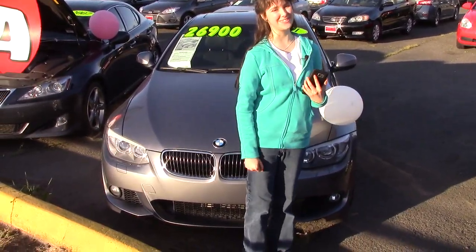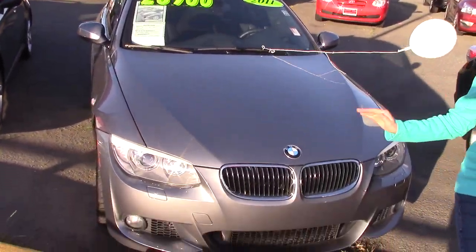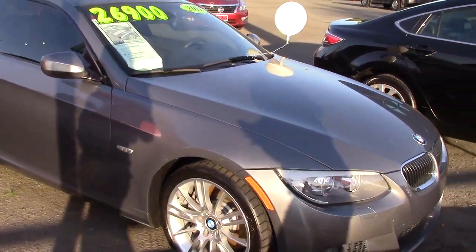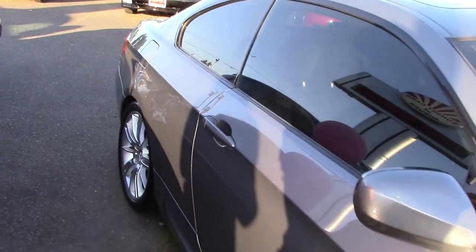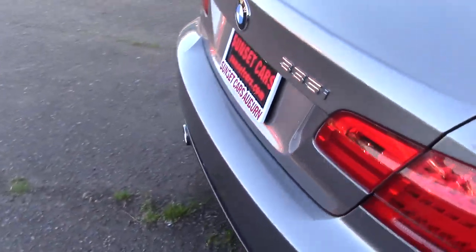Hi there, this is Jordan with Sunset Cars Bobber. Do you like BMWs? If you do, you will love this. If you've never driven a BMW, you're still going to love this because this is a fantastic car. It's a 2011 BMW 3 Series 335i, stock number 96283.